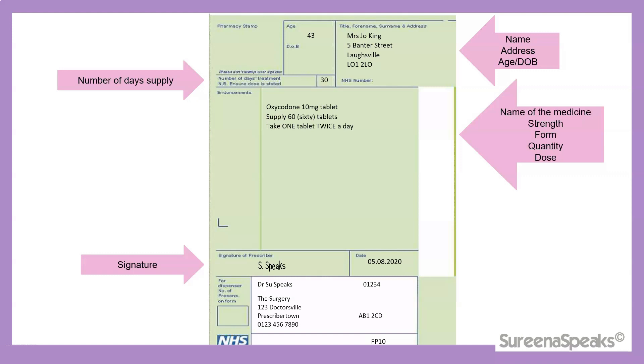Again, we need the signature of the prescriber and the date — because for controlled drug prescriptions, they are only valid for 28 days, so it's very important that the date is written. We also need the particulars and address of the prescriber.